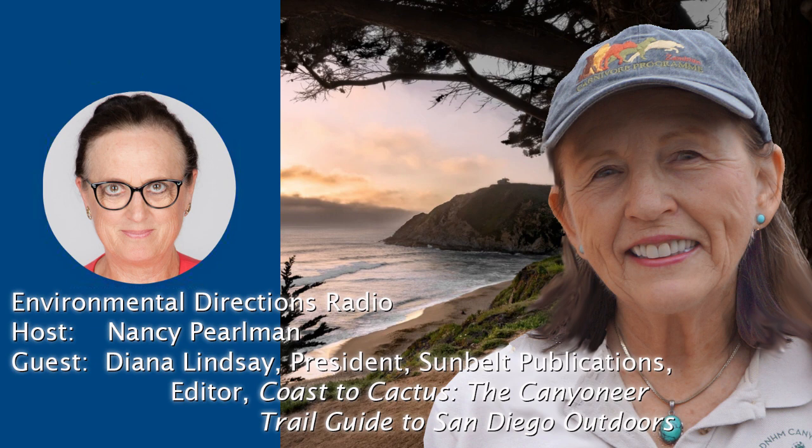She is also a former trustee and current canyoneer with the San Diego Natural History Museum. She has served as past president of the Anza Borrego Foundation and has received numerous awards, including being the recipient of the Medallion Award from the State of California for her volunteer work at Anza Borrego Desert State Park. Welcome. It's a pleasure to have you with us. Thank you very much. It's great to be here.